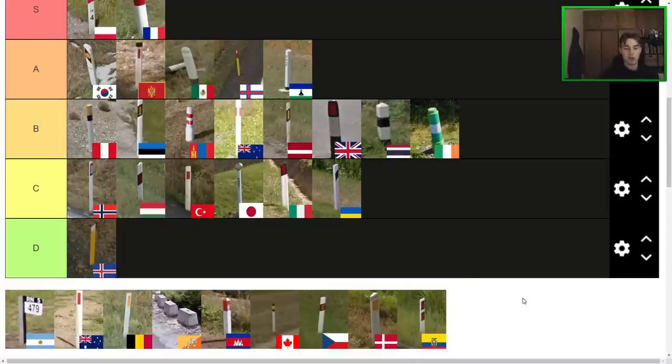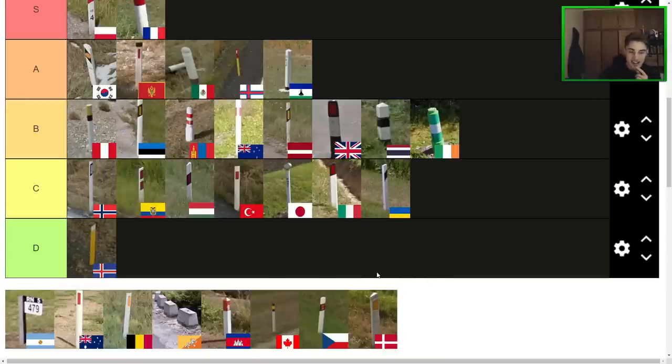Next one here is the Ecuadorian bollard — definitely a unique one with the double reflectors. Very similar to the Malaysian one, which I didn't include originally. It's not my favourite bollard — it is just a bit strange looking. It would probably be very clean if they just got rid of the second element. I can't say I hate it, but I couldn't put it very high either. I think it's like a high C, just because it's a bit uncanny — the other ones all feel like they have one eye, whereas this one's got like two eyes in a strange way.